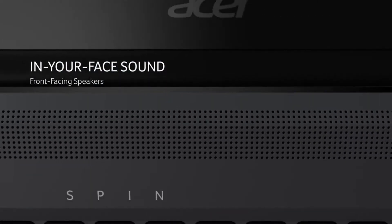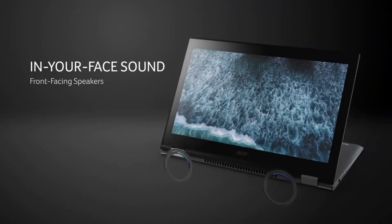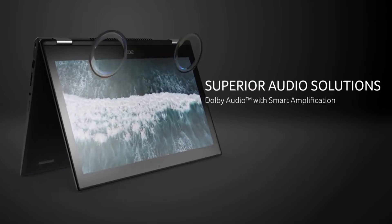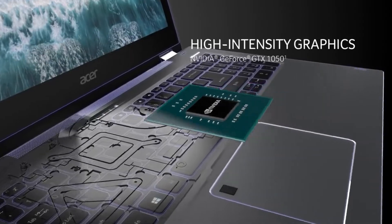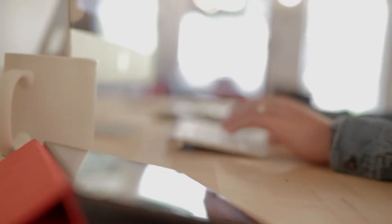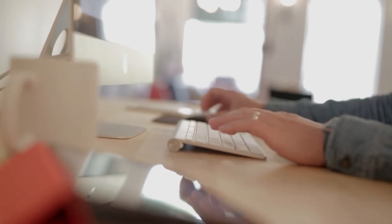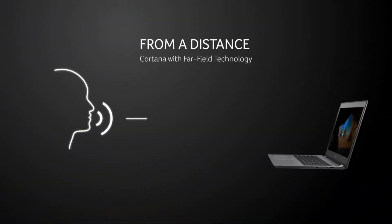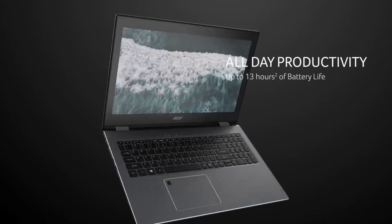A strong feature set adds a lot of value to a laptop, and if you're looking for the finest 2-in-1 laptops, that's something to look for. The Acer Spin 5 is a fantastic contender because of this, as well as its cost. This 2-in-1 laptop's versatility isn't limited to its form factors and long battery life. It also has a 3:2 display and a stylus with a lot of features, which gives it an edge over the competition for students and professionals looking for an easy and seamless note-taking experience.